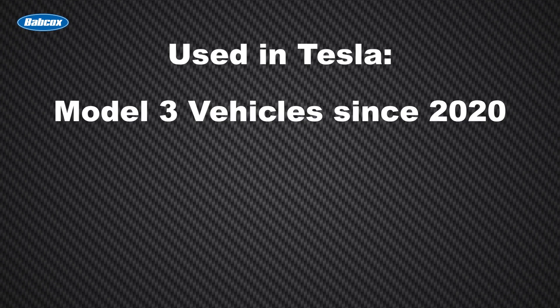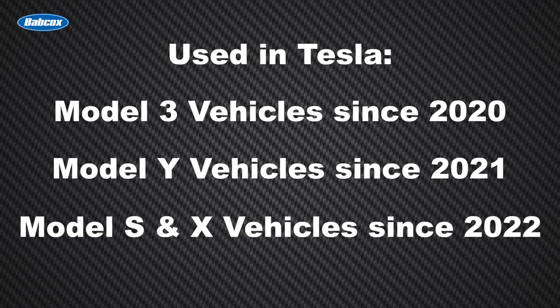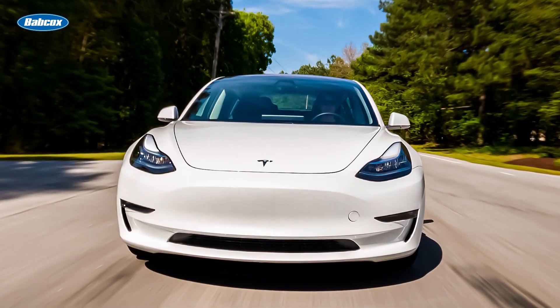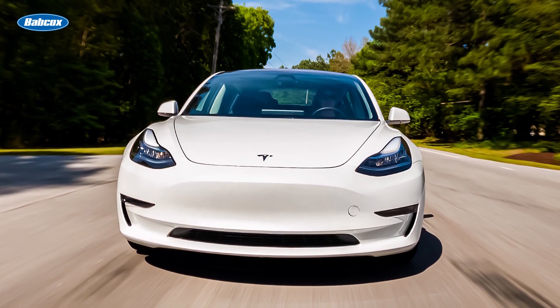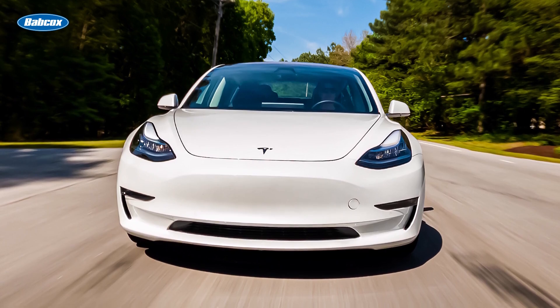This technology is used in Tesla Model 3 vehicles made since 2020, Model Y since 2021, and Model S and X since 2022. Tesla vehicles equipped with this technology make up more than three-quarters of all Tesla vehicles in operation in the 100 largest counties in the United States.